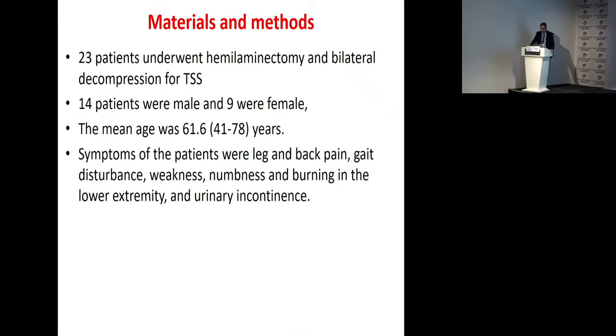Twenty-three patients underwent hemi-laminectomy for bilateral decompression for thoracic stenosis. Fourteen patients were male and nine were female. The mean age was 61 years. Symptoms of the patients included leg and back pain, gait disturbance, weakness, numbness, and burning in the lower extremities, and urinary incontinence.